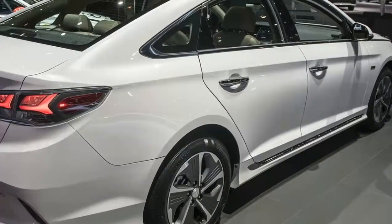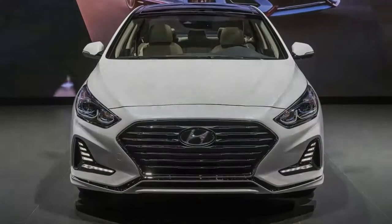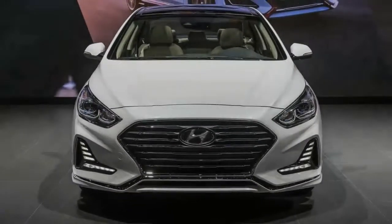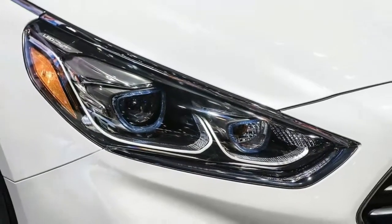The refreshed 2018 Hyundai Sonata Hybrid and PHEV have been revealed at the 2018 Chicago Auto Show. While the updates are subtle, it's enough to breathe a little life into an underappreciated member of the Sonata clan.